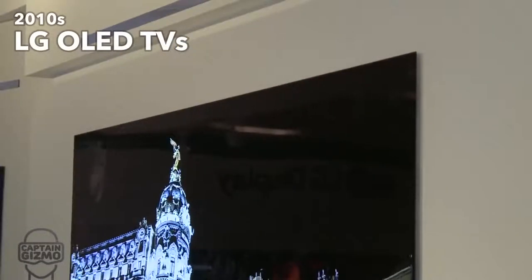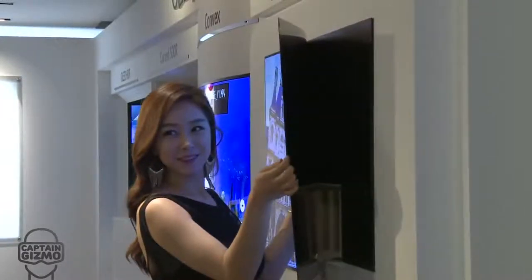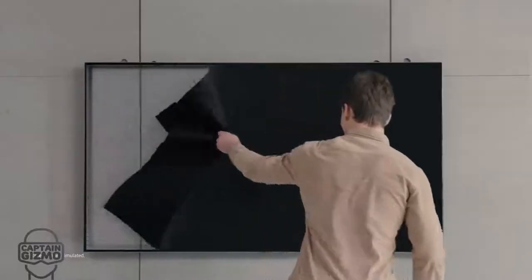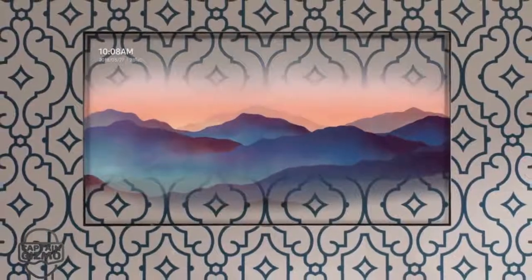Something truly impressive was the introduction of wallpaper TVs — these are almost as thin as a credit card. The latest feature is ambient mode, which lets you match your TV to your decor, allowing you to display your TV as art or to match your wallpaper.